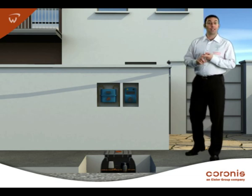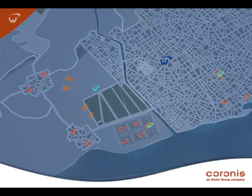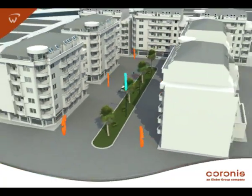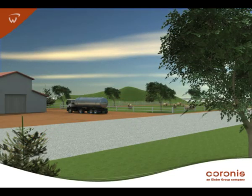This saves time, speeds up billing, and helps protect natural resources. Using Waveness wireless technology, KORONIS platforms connect meters reliably in networks of any size, even in very dense urban areas and rural countrysides.